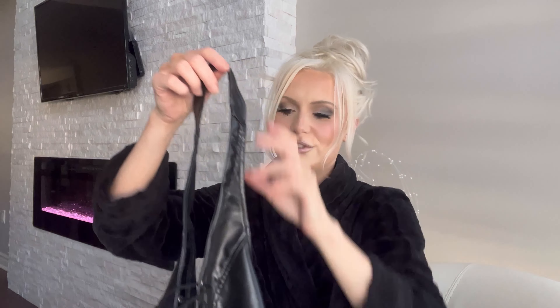Here is the lace-up PU leather top. It is kind of undone at the moment because I struggle to get in and out of this despite having a small chest — it was still extremely hard. Both this outfit and my other one are inspired by Pamela Anderson in her movie Barbed Wire, so they're both that dark, edgy leather look.